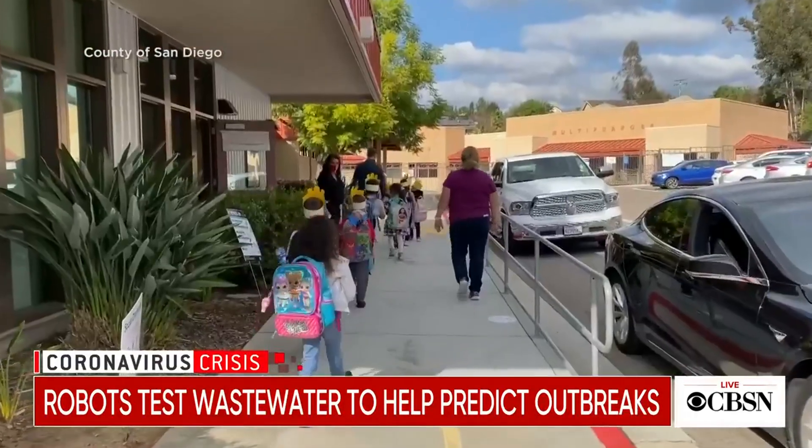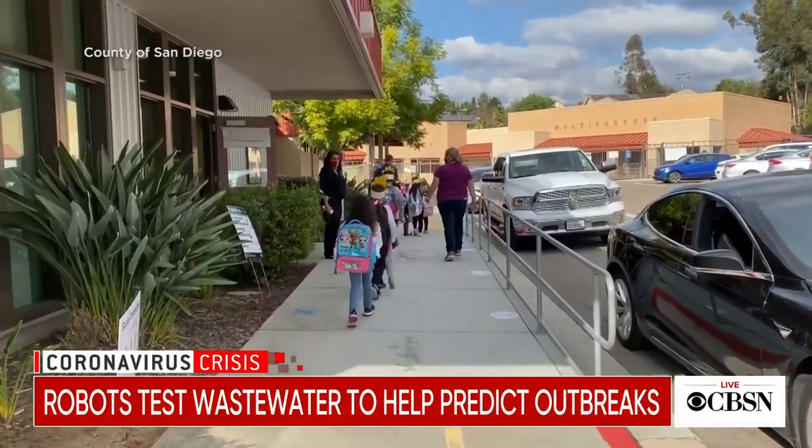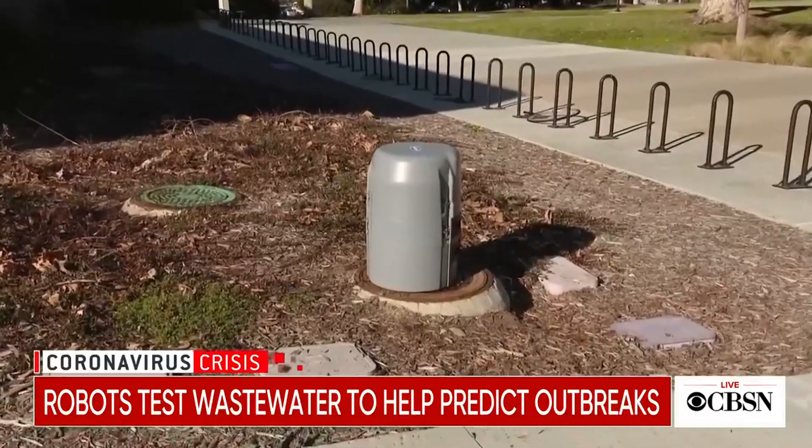Students at Vista Grande Elementary School in San Diego are back on campus ready to learn. This robot is a big reason why.